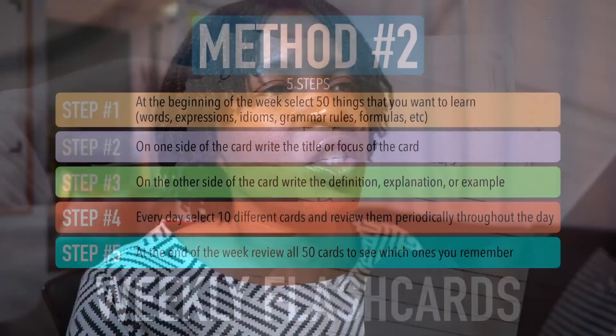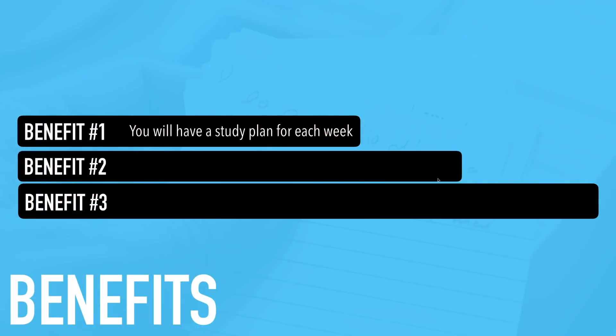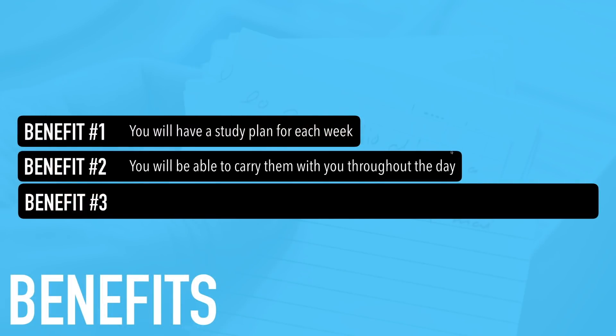You're giving yourself the opportunity to take the information in, process it, and see which pieces you need to work on more. Benefit number one: you will have a study plan for each week — when you have a plan, you can reach a goal. Benefit number two: you will be able to carry the flashcards with you throughout the day. You don't need a book — just cute little flashcards in your pocket or purse that you can take out and review anytime.